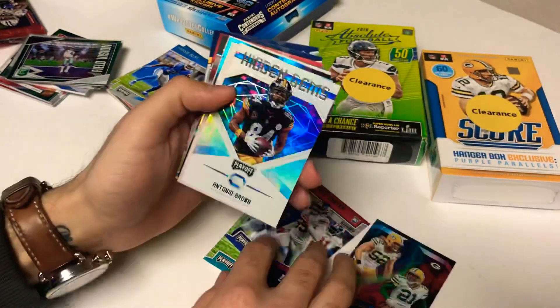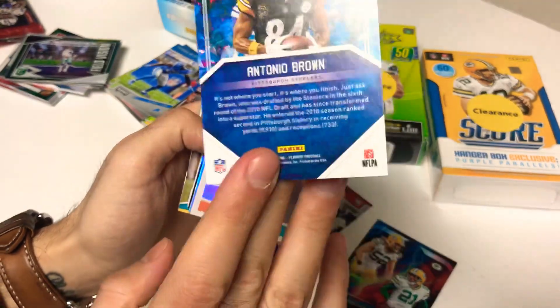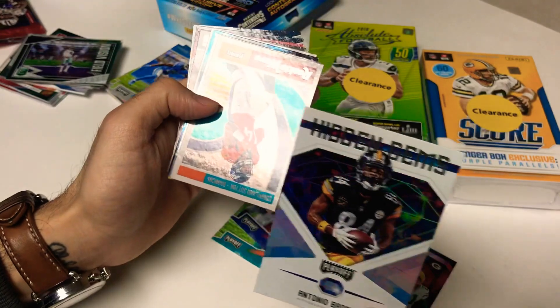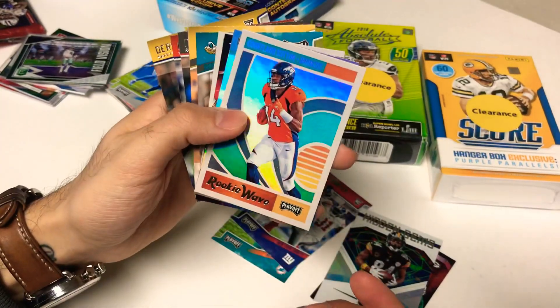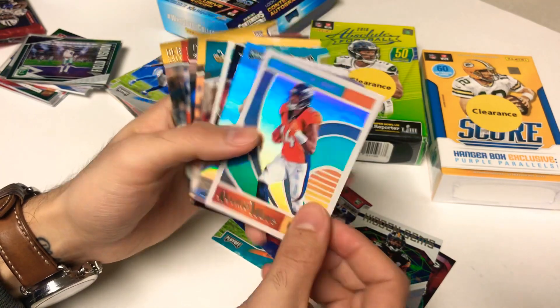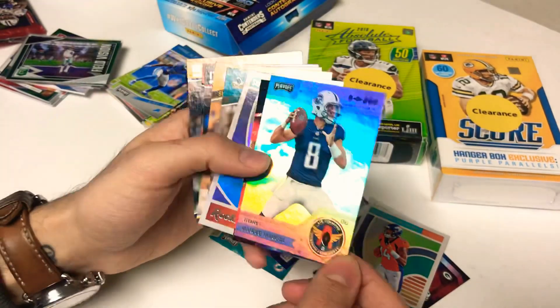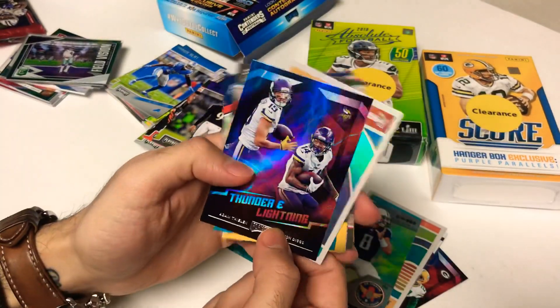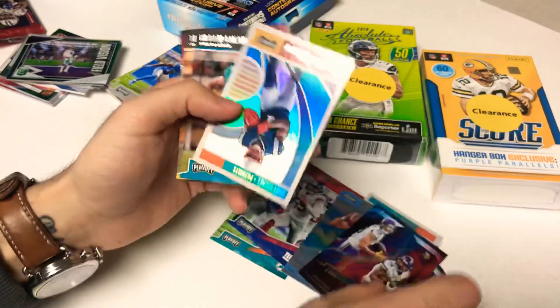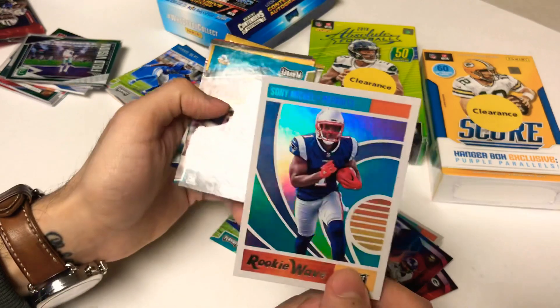Some Hidden Gems — Antonio Brown. This is a 2018 so he went to the Raiders, played about a game and then left. Rookie Wave — Courtland Sutton, not too bad. There's a Marcus Mariota Air Command with some cool little reflector action. Another Thunder and Lightning — Thielen and Diggs. Another Rookie Wave — Sony Michel for the Pats.